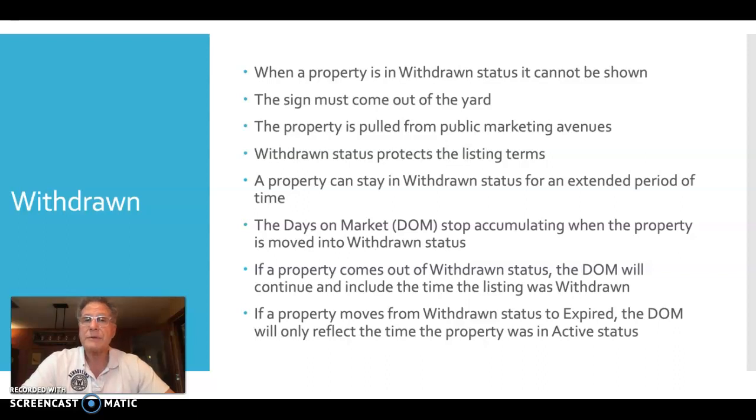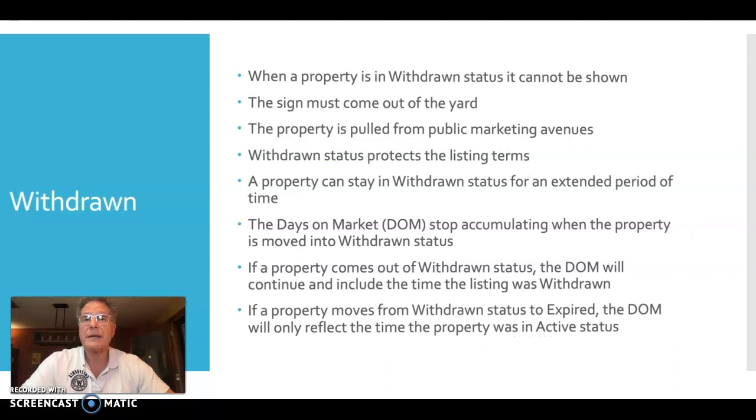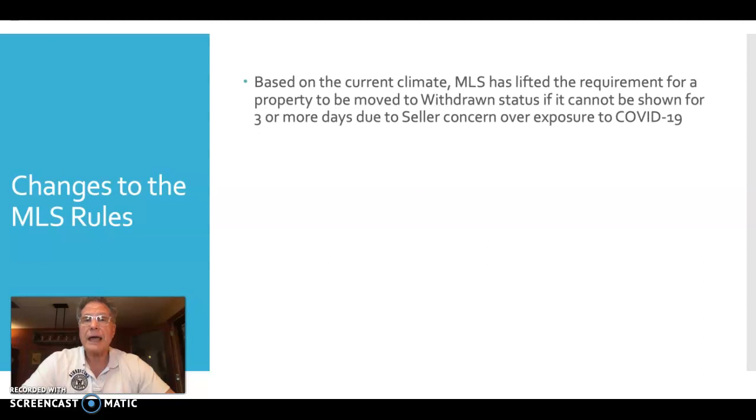I'm sharing this so you're aware of what it means to be in withdrawn status, and also because our MLS is reacting to the changes occurring in our market as they happen. With a recent change in MLS, MLS is allowing us to leave a property in active status — available for all public-facing websites and public marketing — even if the seller is refusing or would prefer not to have showings take place.